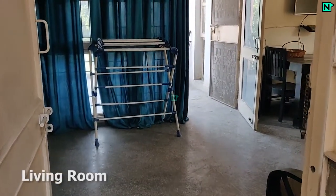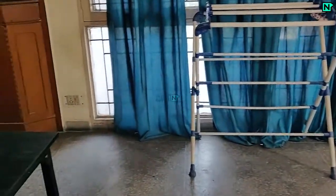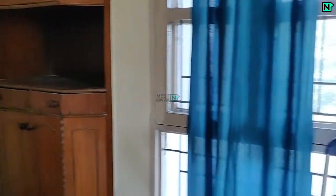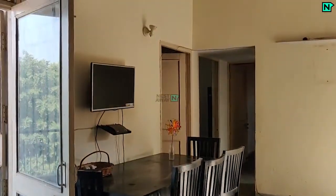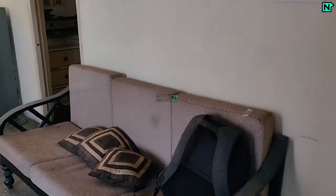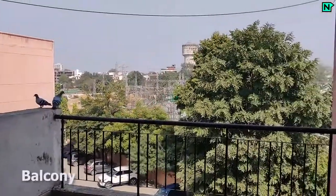This is the spacious living area. Sofa available. Refrigerator available. This is the balcony.